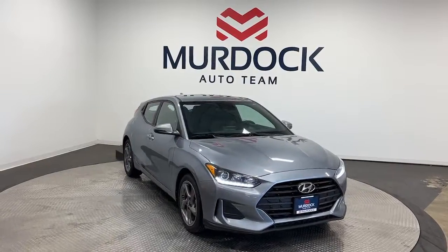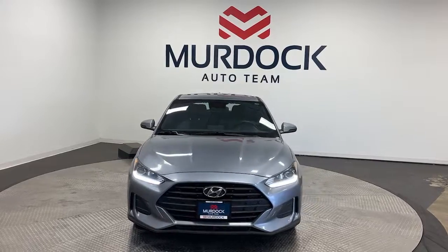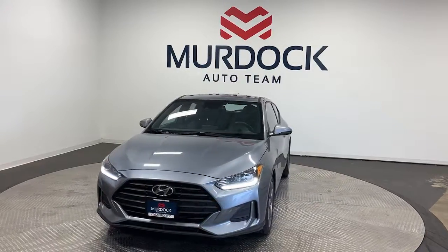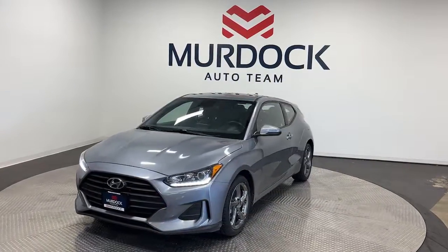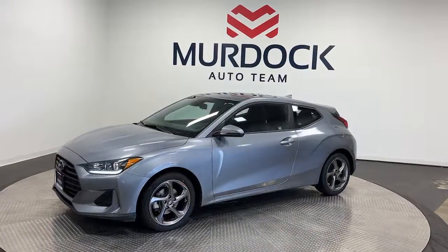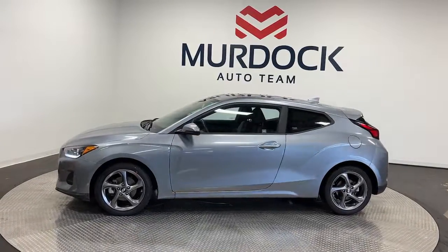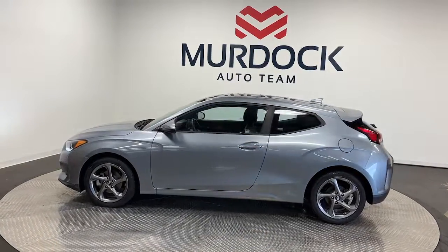Your next car could be the 2019 Hyundai Veloster. With less than 70,000 miles on the odometer, this vehicle stands out from the rest. Enjoy a closer look at this fun-loving Hyundai Veloster — the uniquely stylish, efficient daily driver that's packed with desirable features at a surprisingly affordable price.